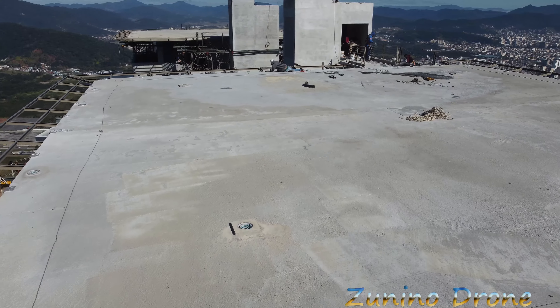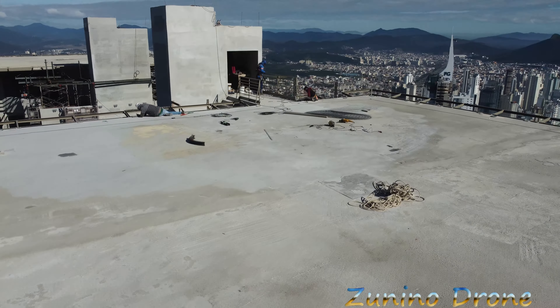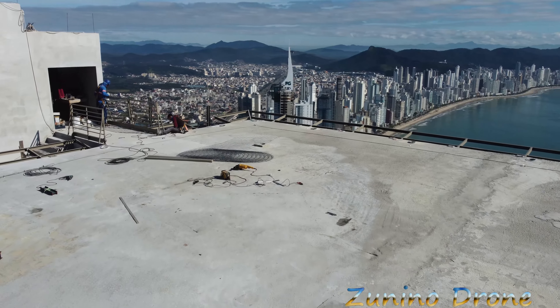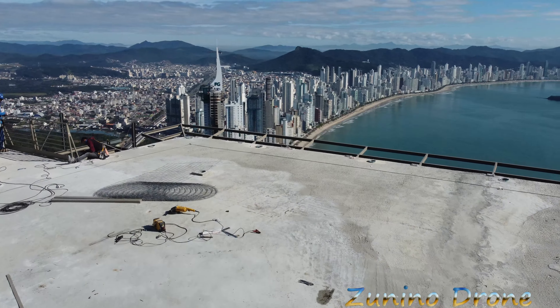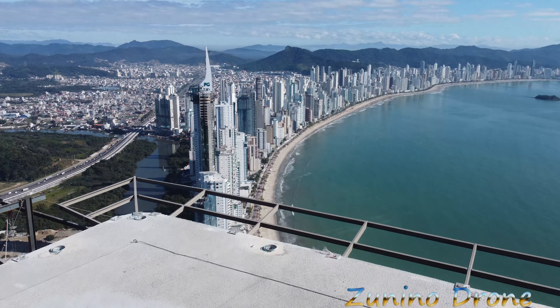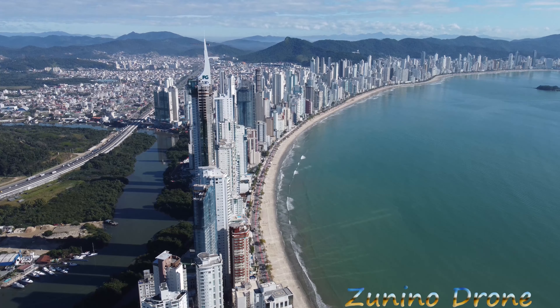Quem que já colocou o drone aqui? Coladinho. Olha os caras lá. Um aqui deitado. Mais dois lá. Acho que dá para ver dois. São três em cima trabalhando, galera. Olha lá a altura. Olha as ondas. Olha o mar, galera. Olha a altura que é isso daqui.